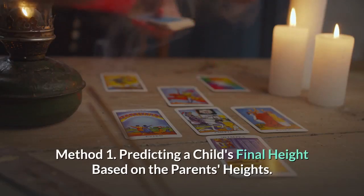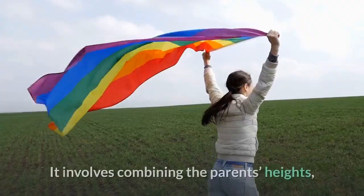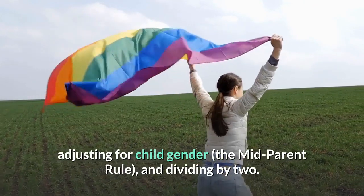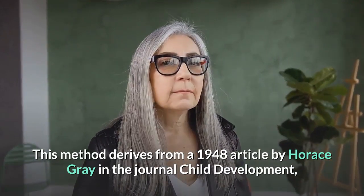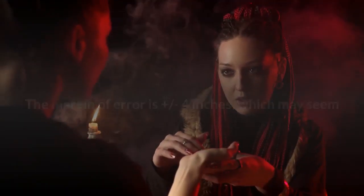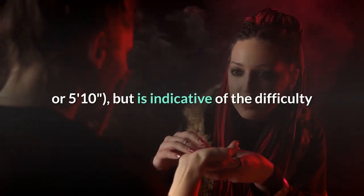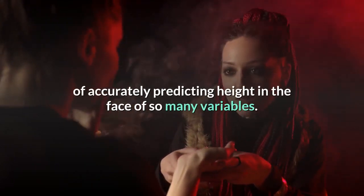Method 1: Predicting a child's final height based on the parent's heights. Use the Gray method for unborn children and children up to age 4. It involves combining the parent's heights, adjusting for child gender — the mid-parent rule — and dividing by 2. This method derives from a 1948 article by Horace Gray in the journal Child Development and is still in widespread use today. The margin of error is plus or minus 4 inches, which may seem like a large amount — consider the difference of ending up either 5 feet 2 inches or 5 feet 10 inches — but is indicative of the difficulty of accurately predicting height in the face of so many variables.